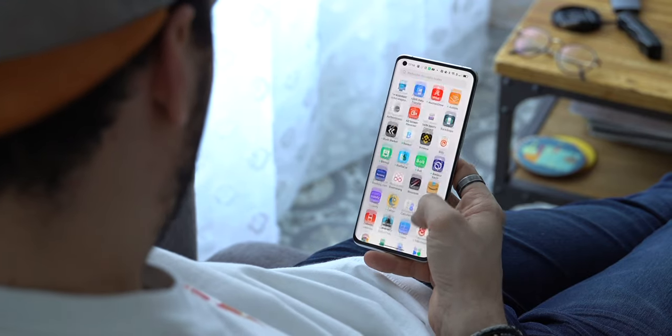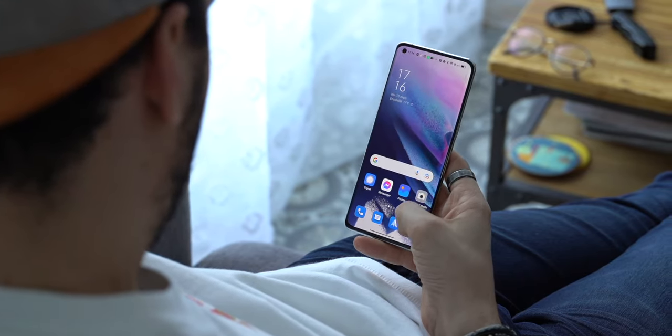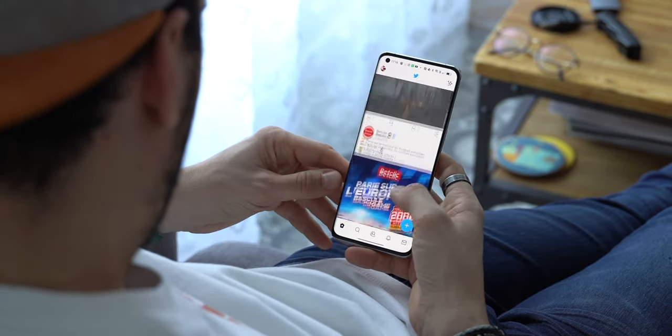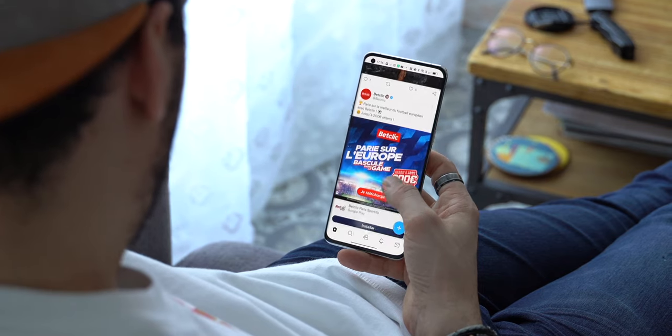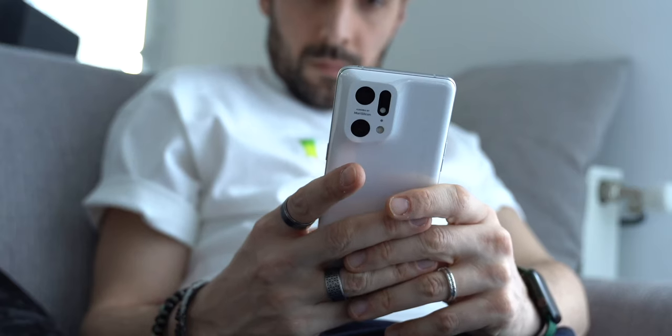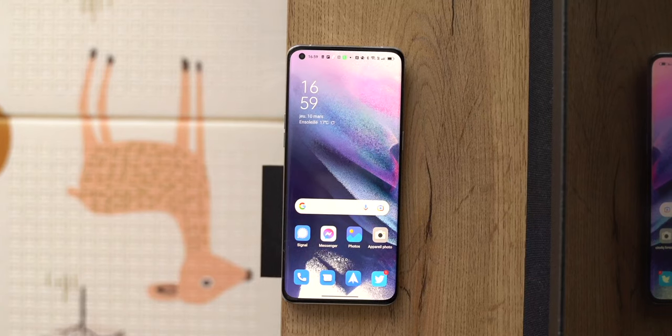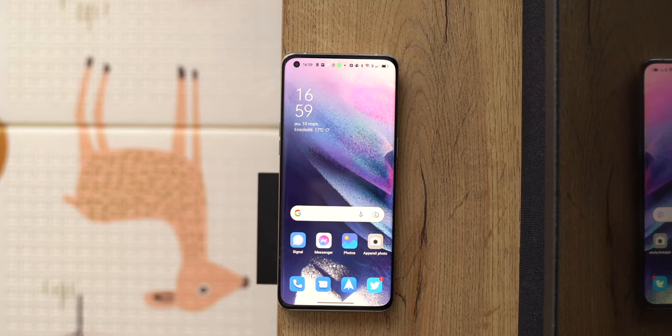Sur le terrain de l'autonomie, c'est pas le meilleur. Le Find X5 Pro n'atteint pas les deux jours d'un iPhone 13 Pro Max. Mais ça reste très correct puisqu'il peut tenir une journée et demie en utilisation normale et une bonne journée en utilisation intensive. Ça reste le haut du panier. Le Find X5 Pro ne se distingue pas sur l'autonomie, mais sur son système de recharge qui, lui, est vraiment très rapide. Ceux qui connaissent Oppo ont déjà entendu parler de la technologie SuperVOOC.